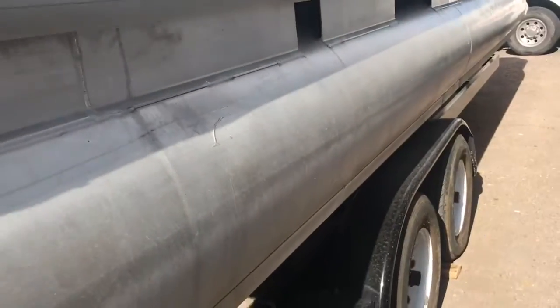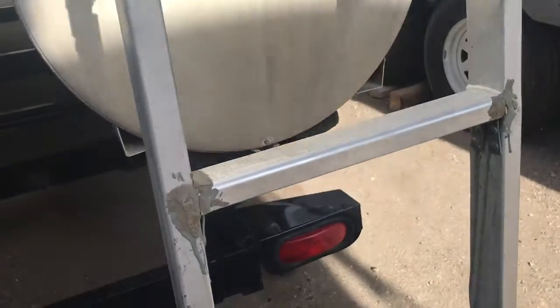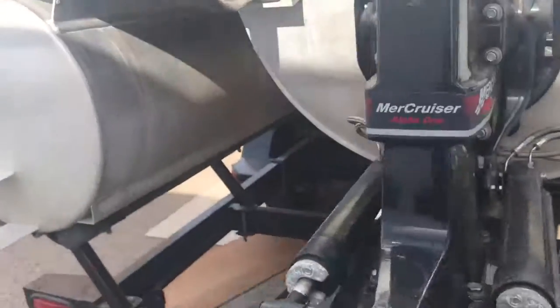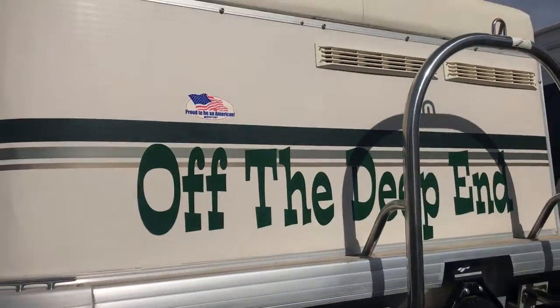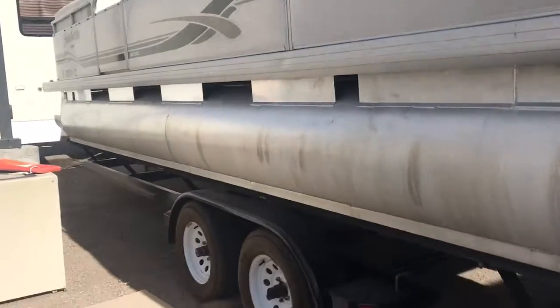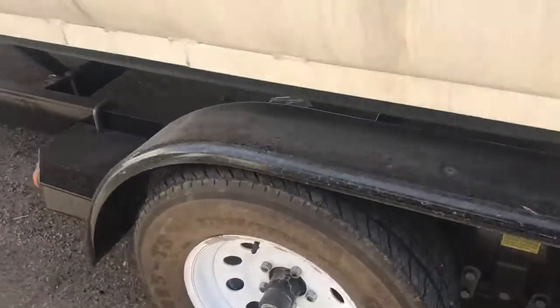It does have a few scratches here on the pontoons — it is a 16-year-old boat. The ladder works great but it does have a little bit of scrapes and things like that on the edges. Here is the engine on this. The motor — and it's 'Off the Deep End.' I love the name of this boat, I think it's super cool. This side looks good though; there are no dents or anything like that on this particular fender side.